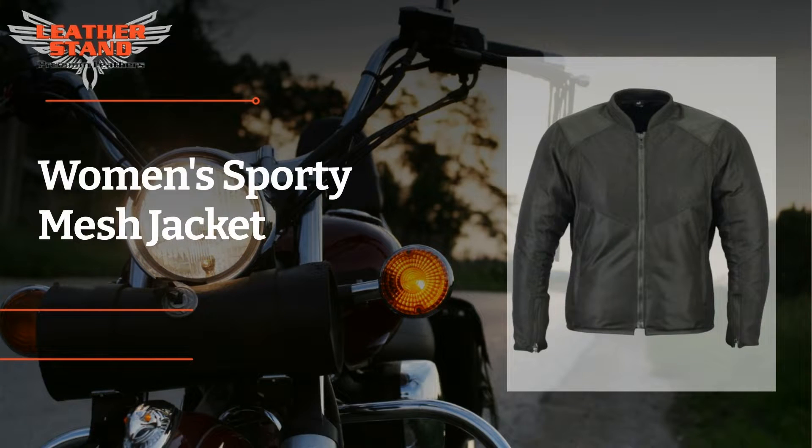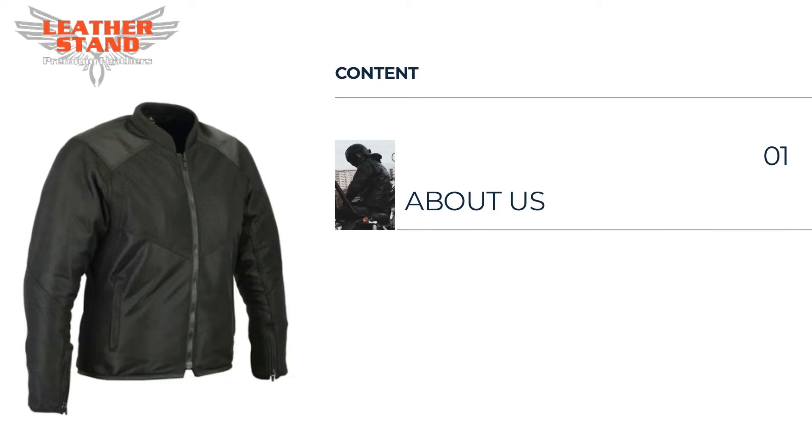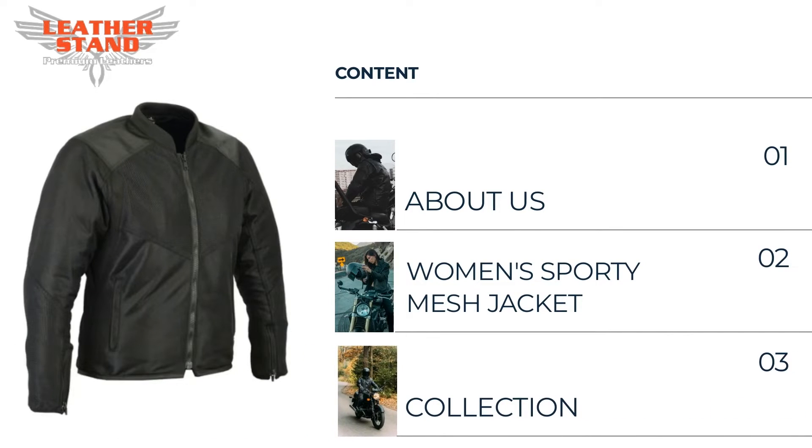Welcome to our video of Women's Sporty Mesh Jacket Collection. This jacket is just perfectly great for people from the motorcycle and bikers industry. In this video, first we will tell you a few words about us, Leather Stand business. Then we will give the review of our Women's Sporty Mesh Jacket, and finally we will show you an exclusive preview to our collection for him and for her.